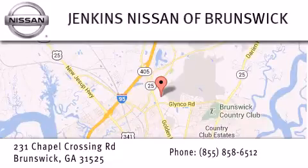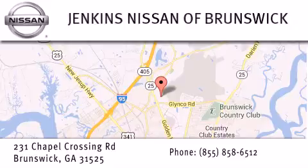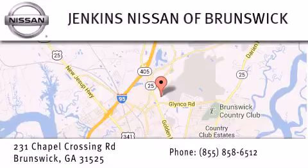Stop by our dealership located at 231 Chapel Crossing Road in Brunswick and find new Nissan cars, trucks, vans, and SUVs along with quality used vehicles. And visit us online at JenkinsNissanAtBrunswick.com for remarkable savings and incentives.